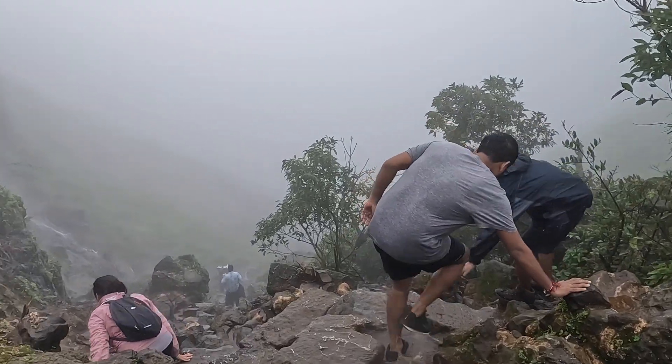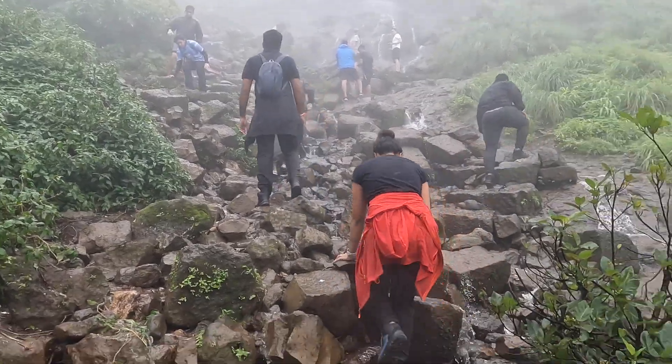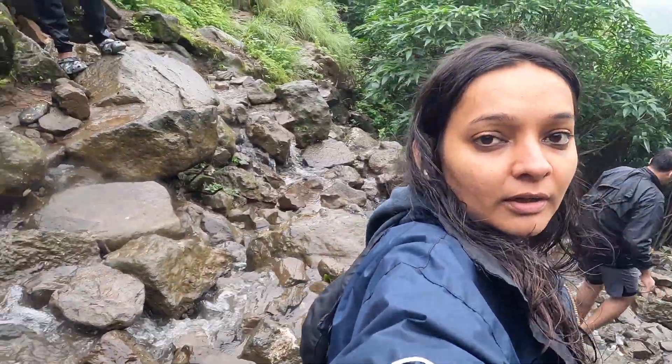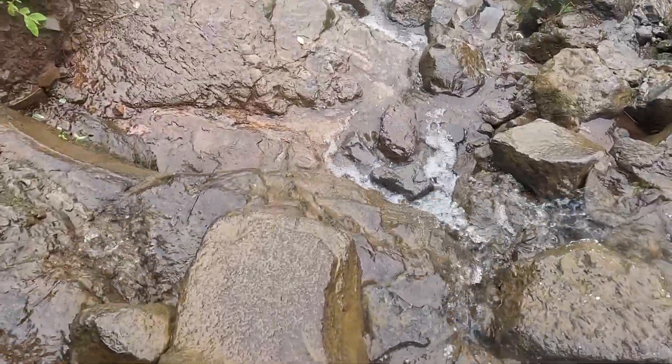As we started our descent, crowds started pouring in. Right now I am crossing the waterfall section. This is the part from where the waterfall jets start — it's almost a half-hour climb up.